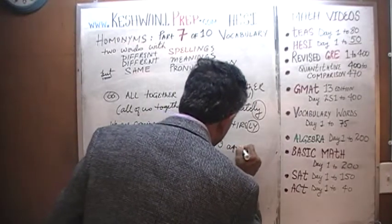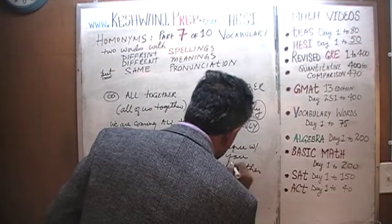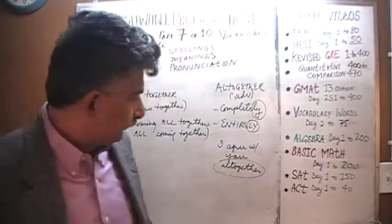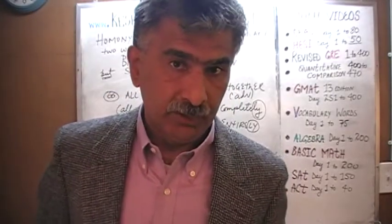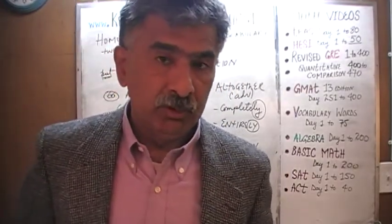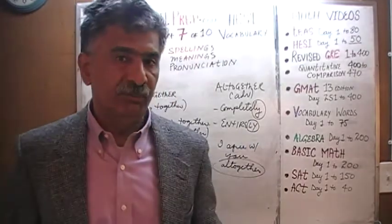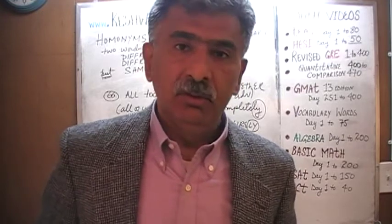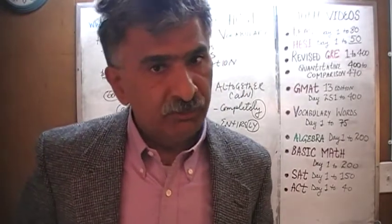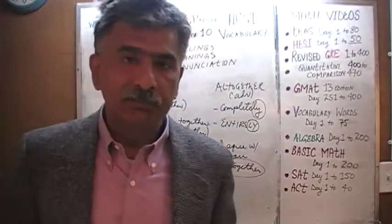For example, you might say: 'I agree with you altogether' — meaning I agree with you completely, thoroughly, entirely, wholeheartedly. Another example: 'Did you speak with Michael about the problem?' 'Yes, what did he say?' 'What he said was altogether nonsensical' — what he said was completely nonsense, altogether false, altogether inaccurate, completely inaccurate, thoroughly inaccurate.